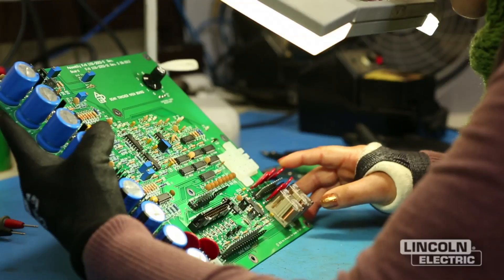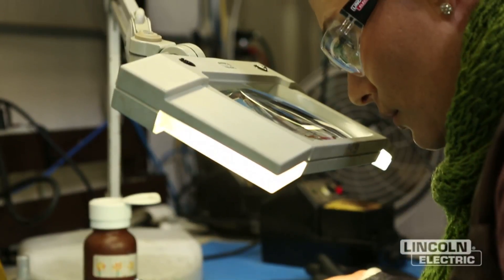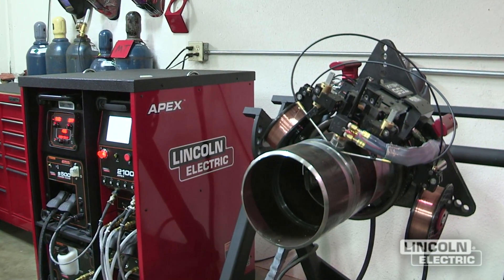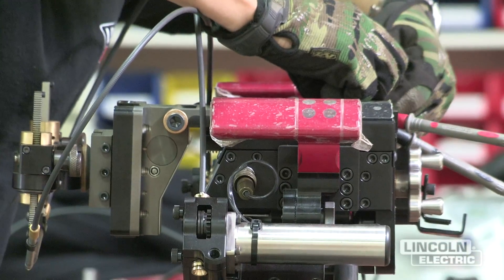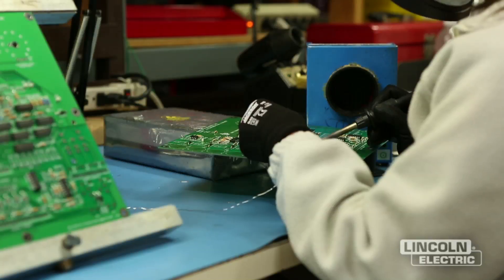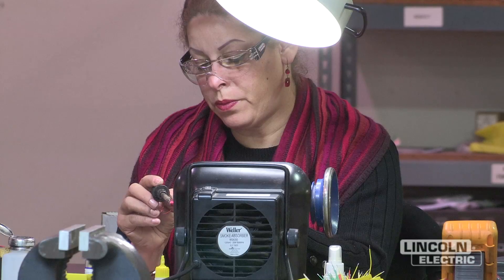Before, this involved a lot of manual labor and Lincoln would support customers with consumables and equipment. Now we're looking to actually provide them with a complete system to do the work. So before you'd have to go to different people to get the parts and pieces you needed — now you can come to us and we can give you everything you need to put your welding system together and actually make your welds.